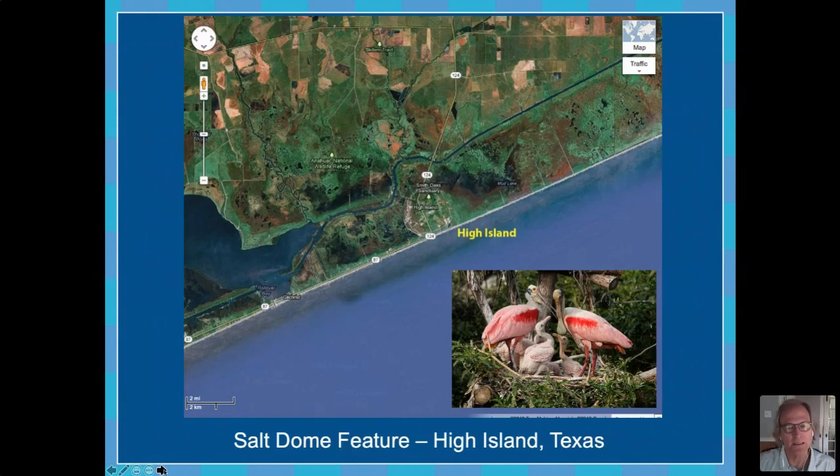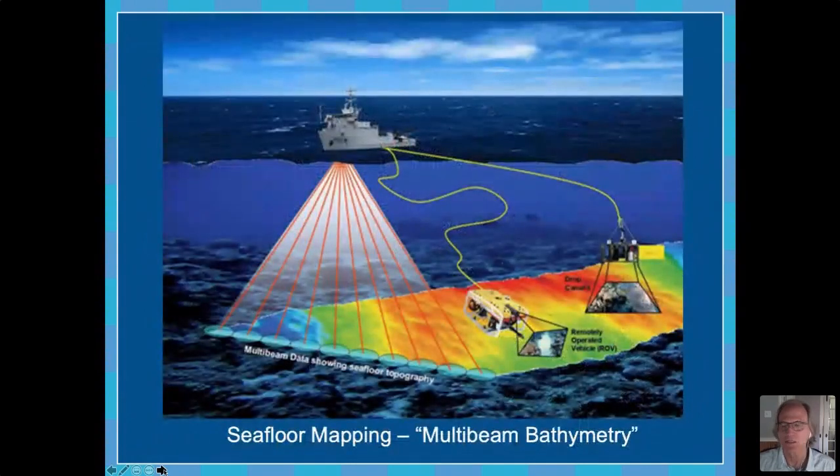What we have been doing at the Flower Garden Banks for a number of years is investigating these other topographic features, these other banks. We do this in a variety of ways. The first step is to map these features by ship using what's known as multi-beam — it's essentially a really fancy depth finder that records what the bottom features look like, and then you can pull it all together and make a very detailed map. Once you make that map, you can then go and see what's down there. Because these areas are too deep in most cases to scuba dive, we use remotely operated vehicles, sometimes submersibles and other equipment to find out what's on the bottom.